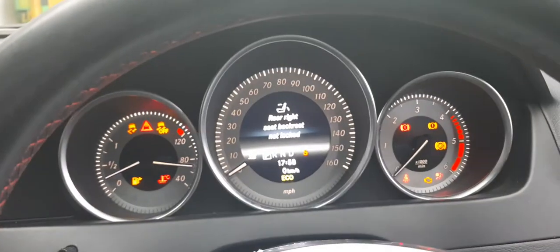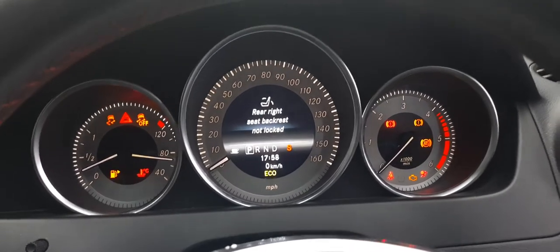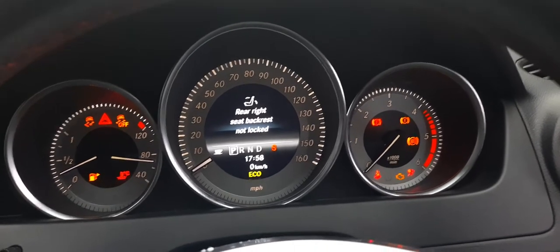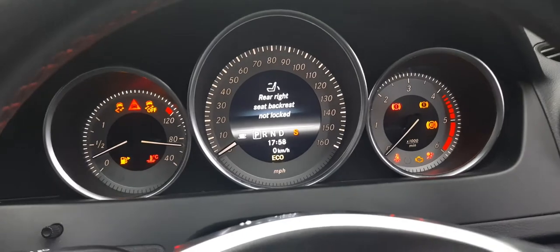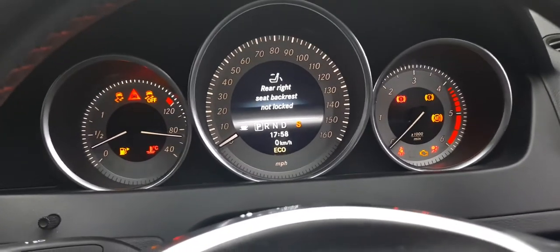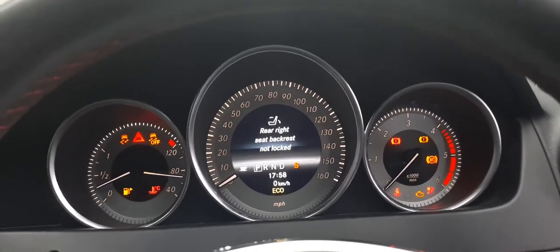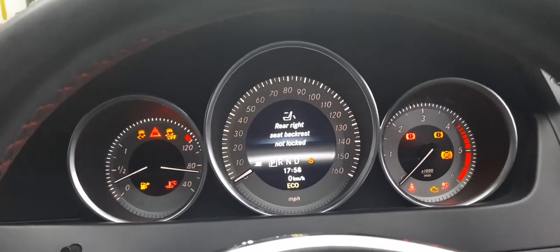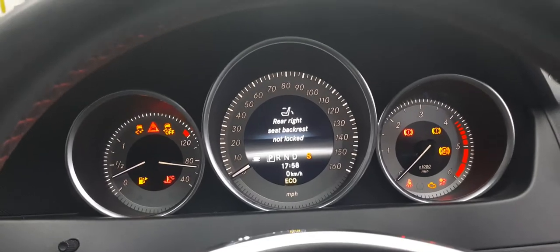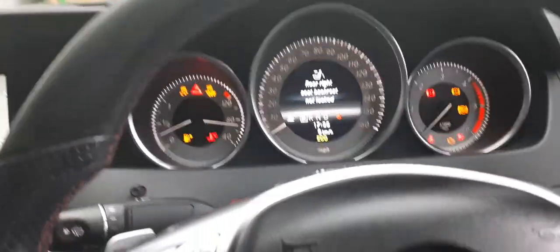Hidden behind there are your gear shift paddles — your flappy paddles. The instruments are very easy to read. The car is very safe — it's constantly telling you ways it can be safer. Don't be intimidated by all this power. It's a car that makes a statement, but it's very safe. The fact that there's a Manual mode as well as Sport and Eco means you can look the business and drive sensibly at the same time.